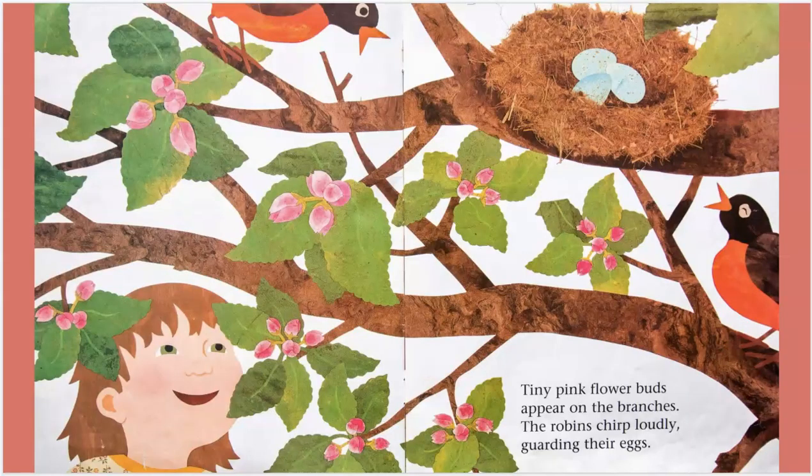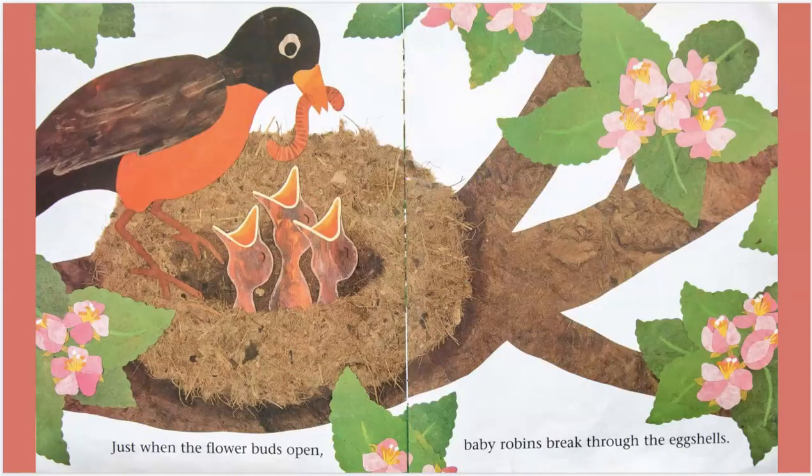Tiny pink flower buds appear on the branches. The robins chirp loudly, guarding their eggs. Just when the flower buds open, baby robins break through the eggshells.